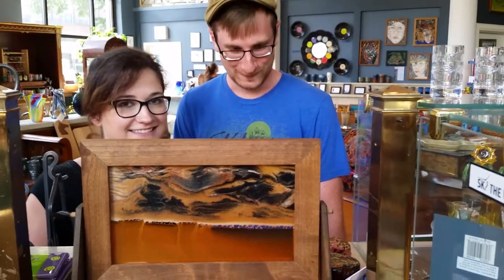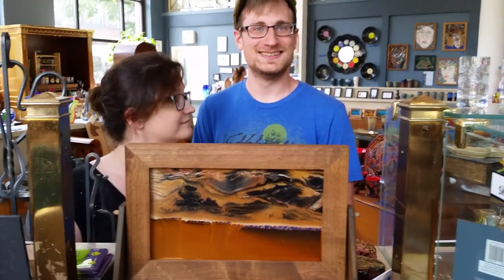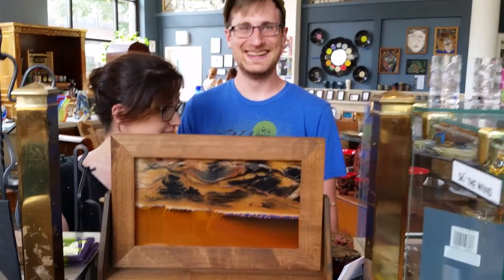Well, thank you, Cody and Erin. And if you want any of these exotic sands, come on to Fiddlehead at Four Corners in downtown Bennington, Vermont. Thank you.